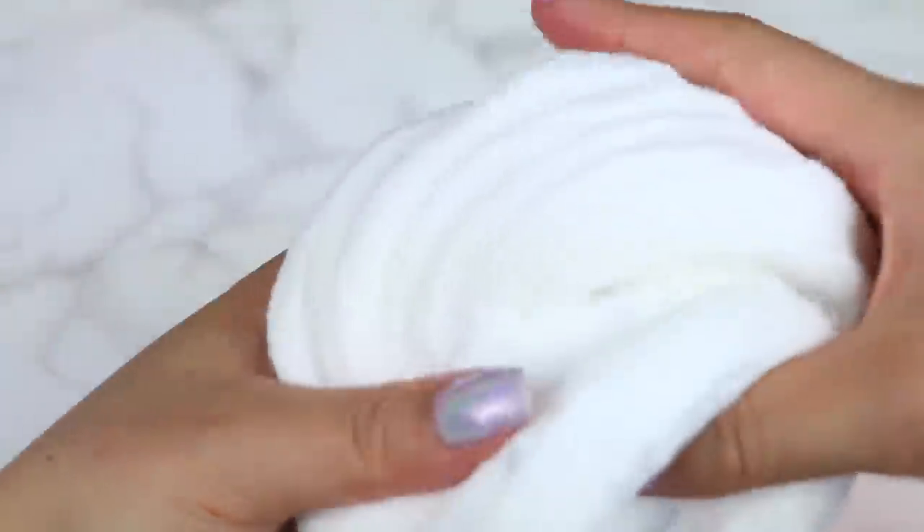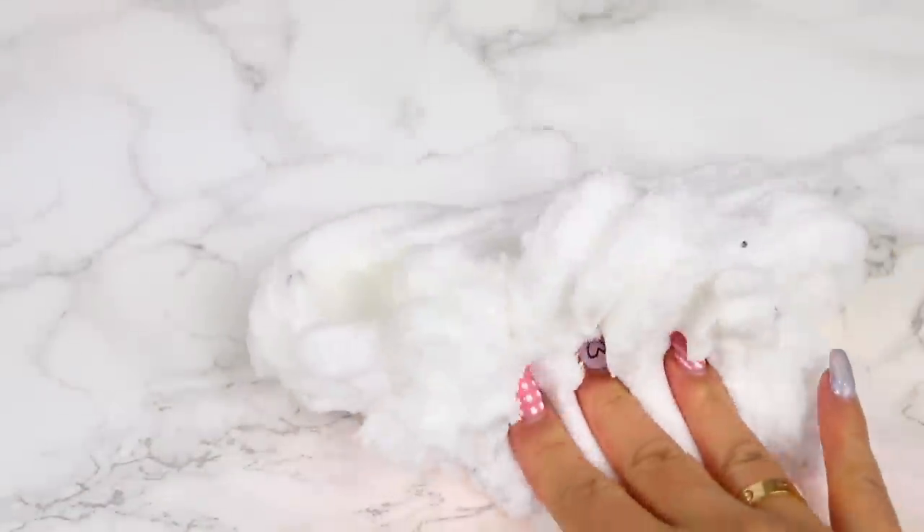It has cookie clay crumbs in it and also cookies and cream themed sprinkles. It's scented with a fairly strong Oreo scent. I haven't made a cloud slime in so long and I love this one so much.